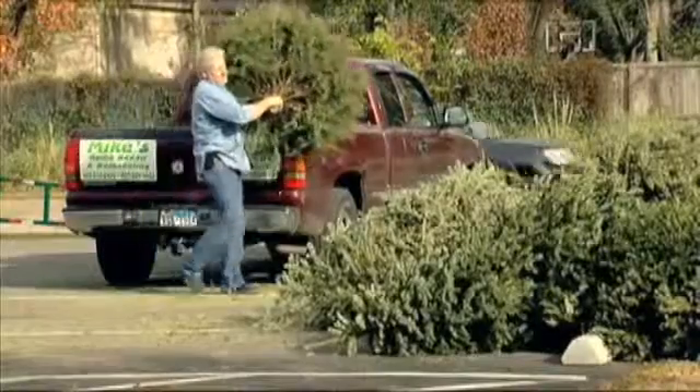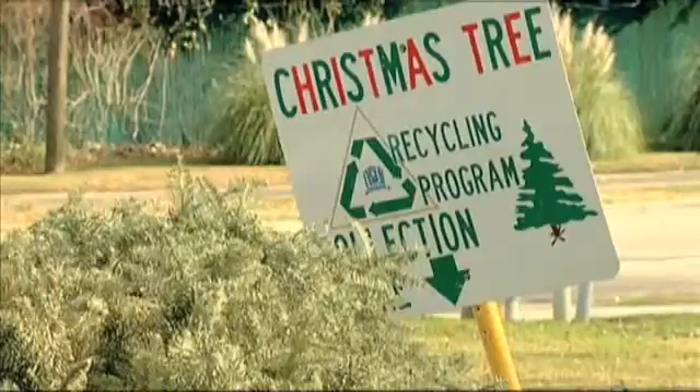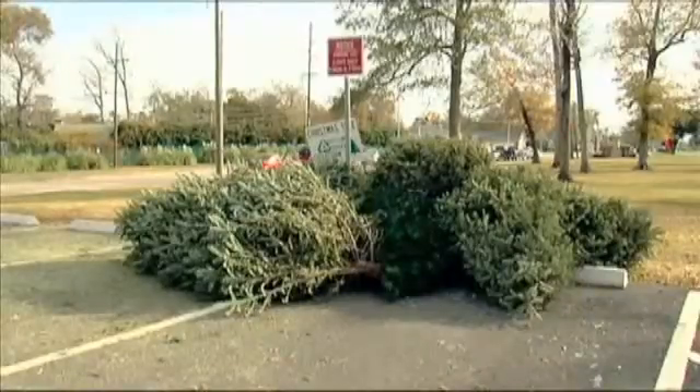You can also drop your tree off at Magnolia Park on Magnolia Avenue and Sprott Park on UCN Street. The drop-off locations will be open until January 10.